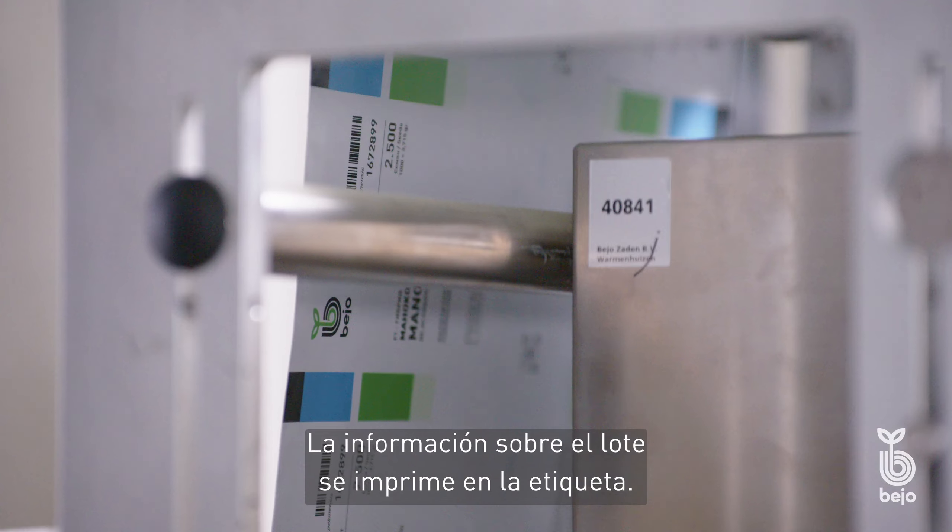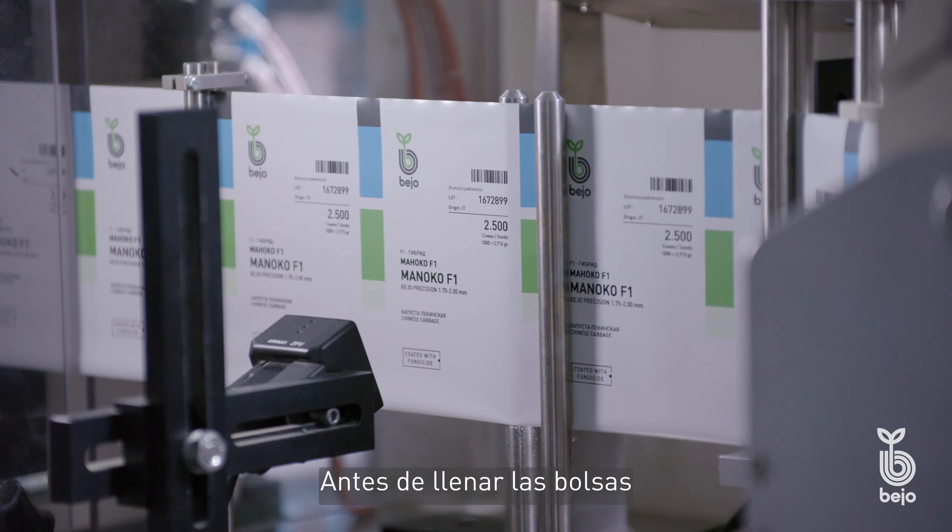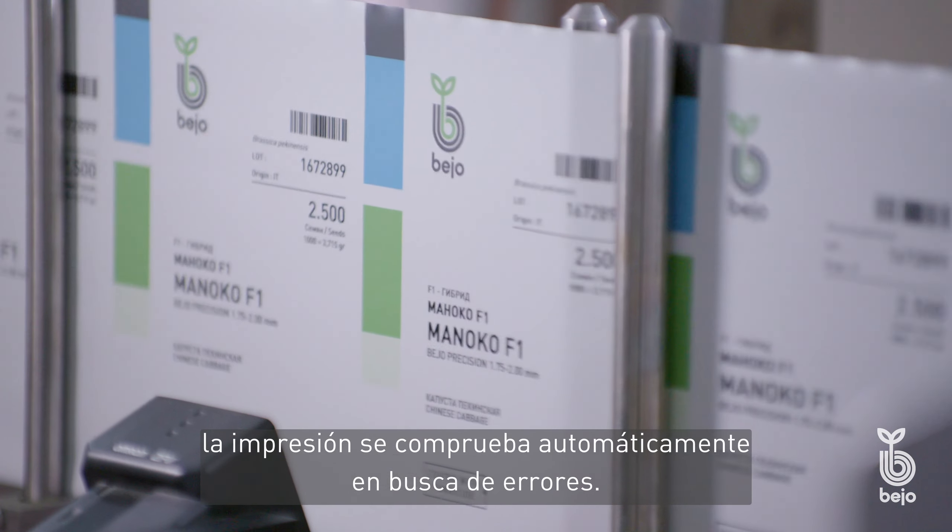The information about the seed batch is printed on the foil. Before the bags are filled, the printing is automatically checked for any errors.